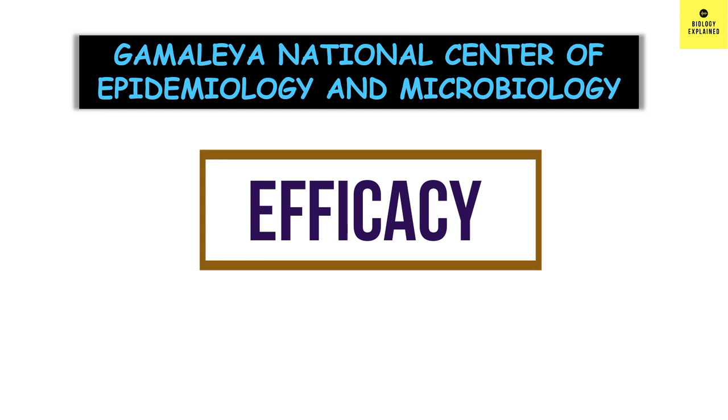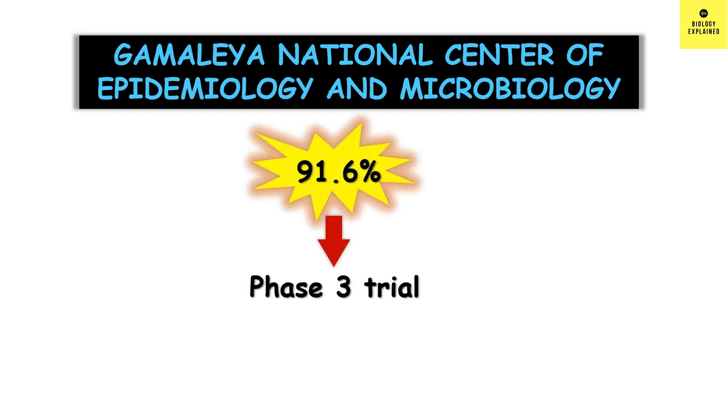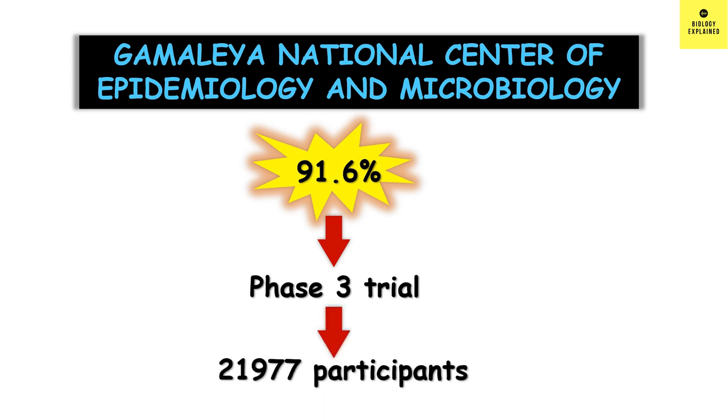Sputnik V is developed in Russia and it shows 91.6% efficacy in its phase 3 trial data. The trial was done with about 22,000 participants.